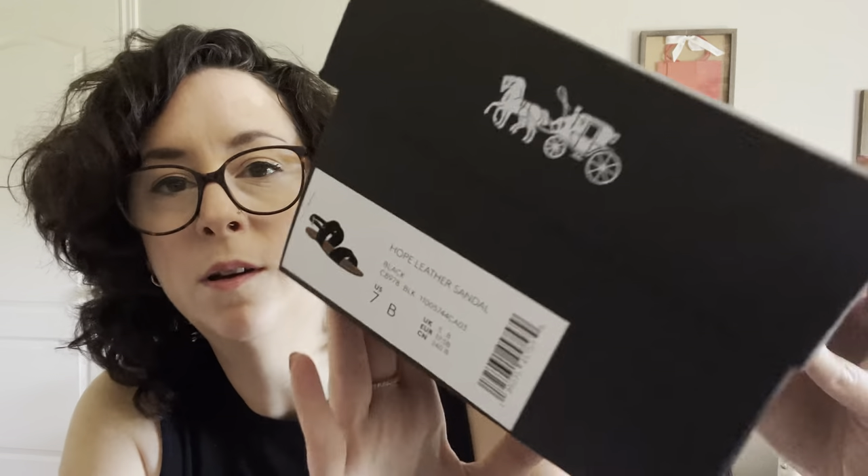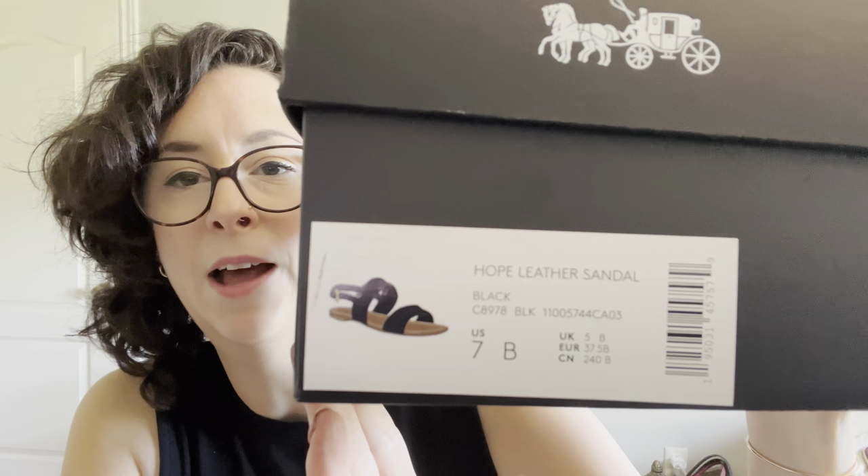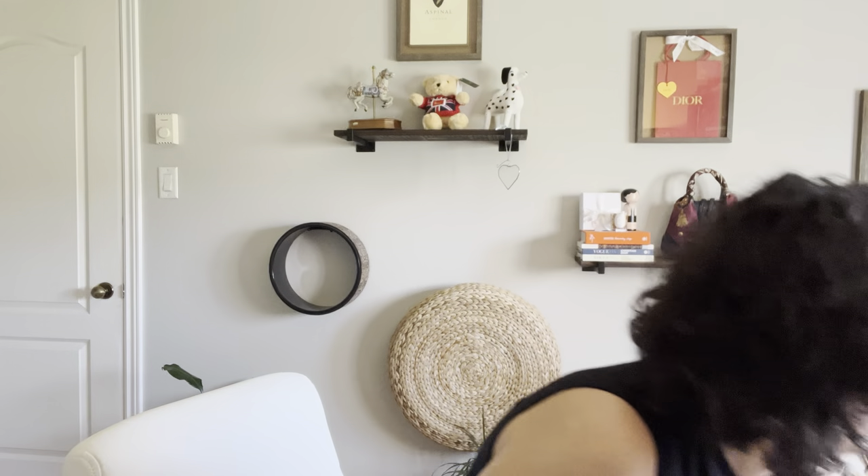For those of you wondering, it is called the Hope Leather Sandal at the Coach Outlet. They had the black and they had the chalk, which is the other color I got. I will add the footage from the rest of my order as soon as it arrives.